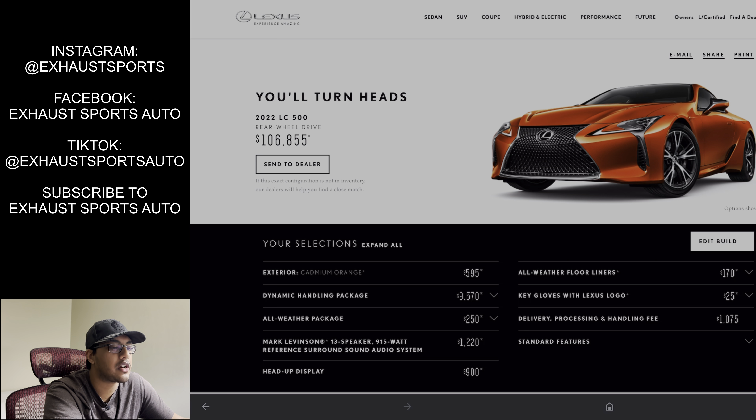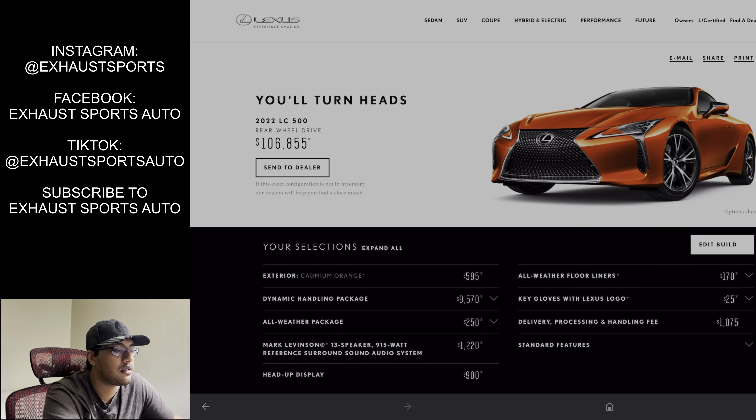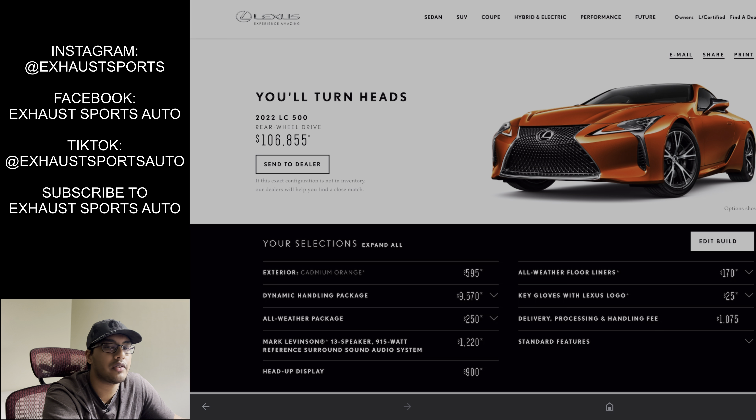Heads up display — sure, why not, since it's only $900. Mark Levinson — that's a must. All-weather floor mats — that's a must. And you get the little key gloves to protect the key a little bit. So about $107,000 here with all the options.